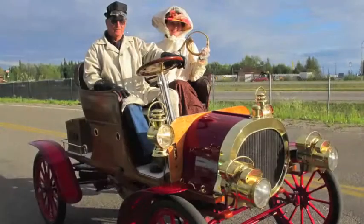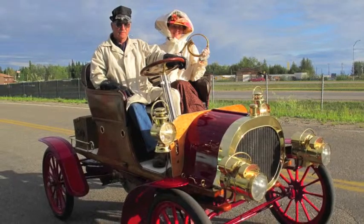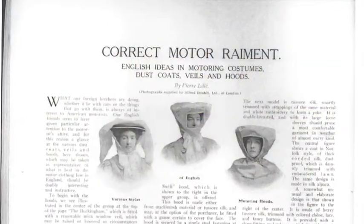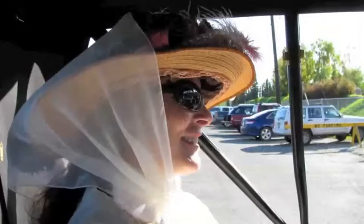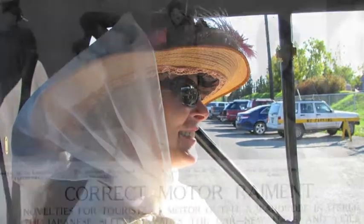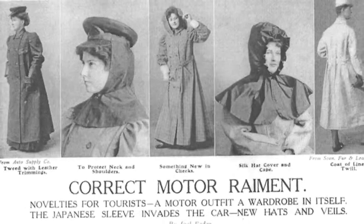Most dusters also had large pockets for maps, gloves, bandanas, and other travel necessities. Women wrapped their fashionable hats and veils to hold them in place, and sometimes wore face veils to protect themselves from bugs and oil smuts. Their dusters ranged from simple linen garments to silk coats accented with pretty trimming.